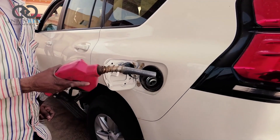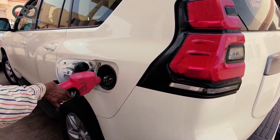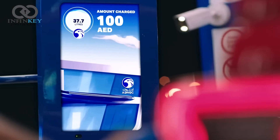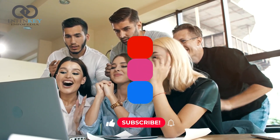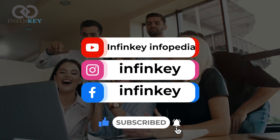So why settle for a generic petrol station when you can have one that knows you and your car? Next time you are in the UAE, be sure to stop by one of these cutting-edge petrol stations and experience the future of refueling for yourself. For more exciting news from around the world, don't forget to like and subscribe to InfineKey Infopedia. Thank you for watching.